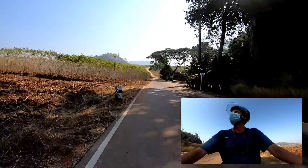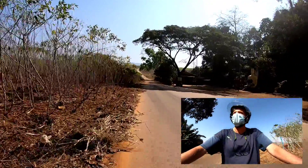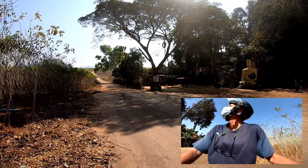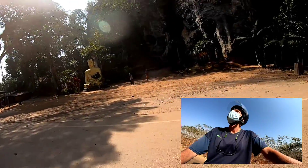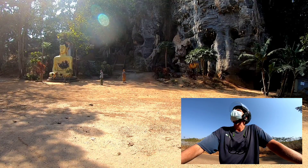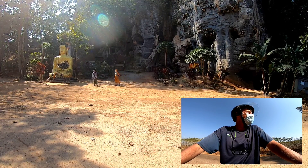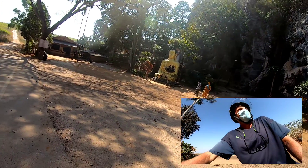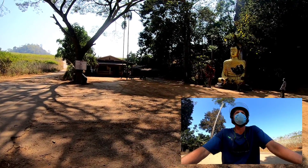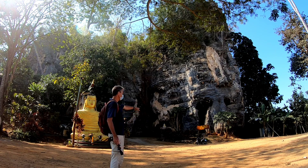I think we've arrived. And there's my welcoming committee. I've arrived at the Blue Cave — here it is behind me. I just parked my scooter over there in the shade.